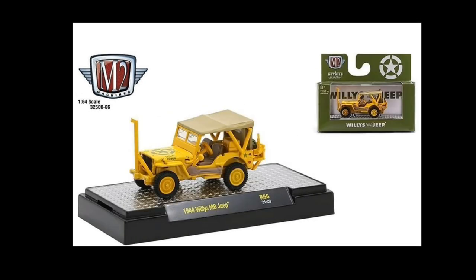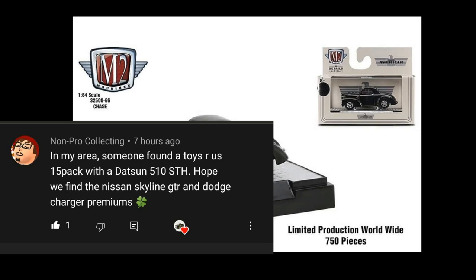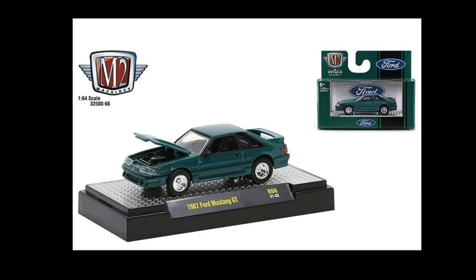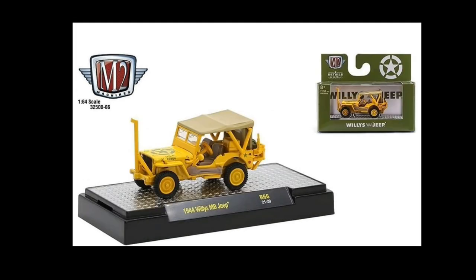Regarding last night's video where someone found a super treasure hunt in a 20-pack — some of you also commented that you know people who found super treasure hunts in multi-packs like 10-packs as well. I hope Hot Wheels is really doing that to make the hobby more interesting and the hunt more fun — finding treasure hunts in ways beyond just the single blister pack. It would be awesome to find a super treasure hunt in a three-pack too.